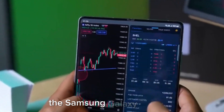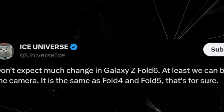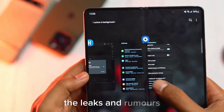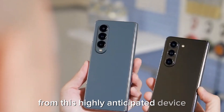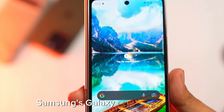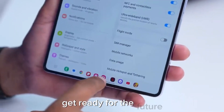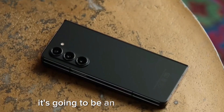The Samsung Galaxy Z Fold 6 is set to redefine the foldable phone category with its innovative design, enhanced displays, and improved performance. The leaks and rumors have painted an exciting picture of what we can expect from this highly anticipated device. Stay tuned for more updates and detailed coverage of the Galaxy Z Fold 6 launch. Samsung's Galaxy Unpacked event promises to be a milestone in the world of mobile technology – get ready for the future of foldable phones. It's going to be an exciting journey.